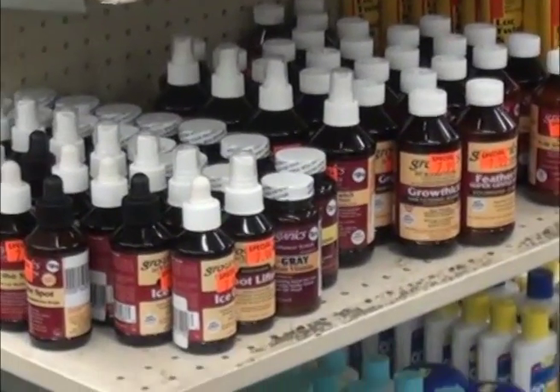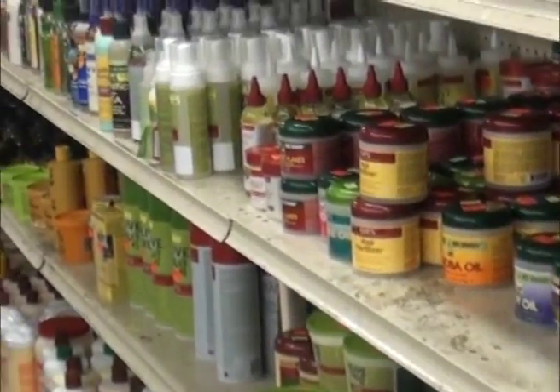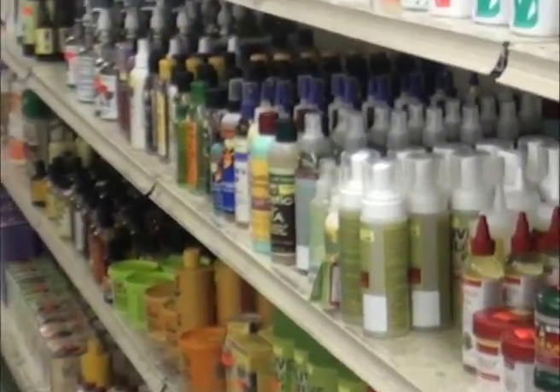What is the most popular things that you sell out of this store? Oh wow, it's a variety — we have Remy here, we have different types of hair, we have different skincare products. It doesn't matter what you're looking for when it comes to beauty, just come in.